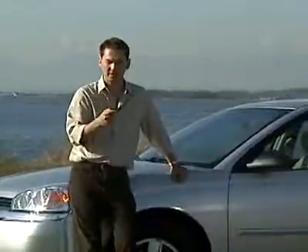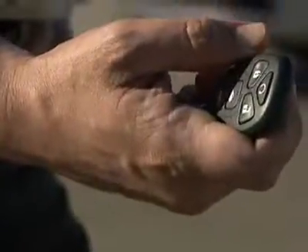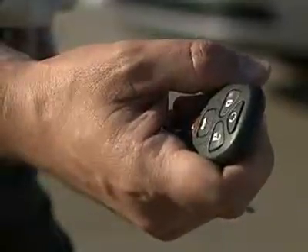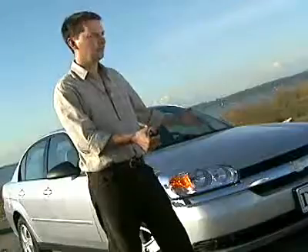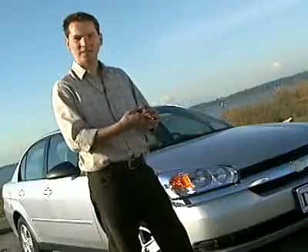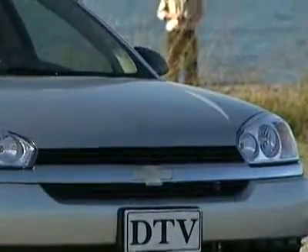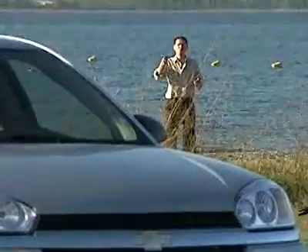One unique feature about the Malibu is the remote engine start. You can use this remote key fob from about 200 feet away. First, you have to make sure that the car is locked. Then you hold down this button for a second and a half, and the engine comes to life. That's kind of magical. If you want to turn the engine off, you just hit that same button again.